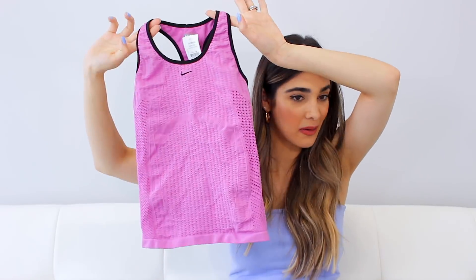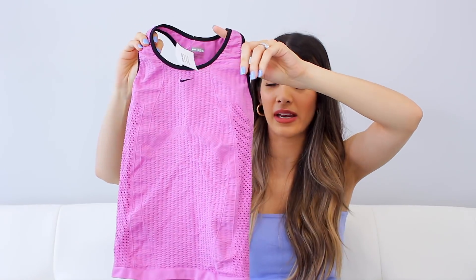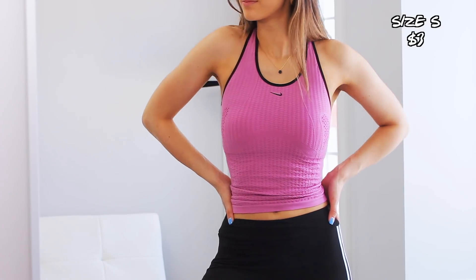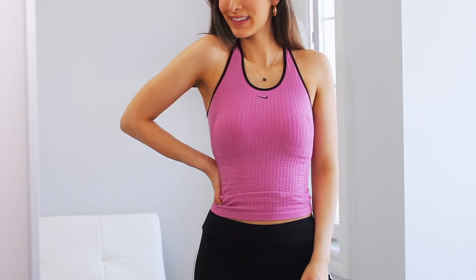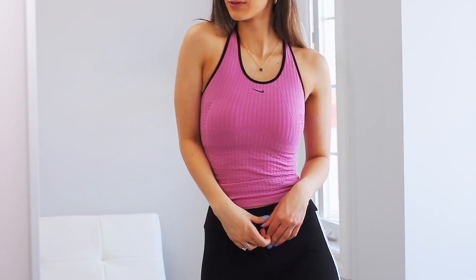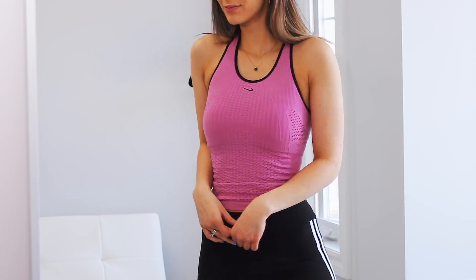This last athletic top I don't know if I'd actually wear to the gym, but I'd really love to pair it with a pair of denim. It is a Nike top, and the color and texture just remind me of everything to do with the 90s — this fishnet texture, I'm really into it. I would wear it on a day I'm running errands but still want to look cute, probably with low-rise denim, some sneakers, some hoops, and it's a look.